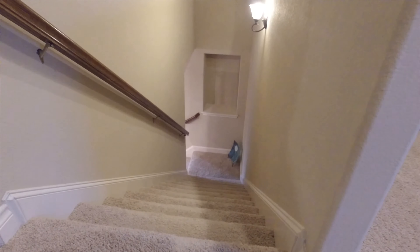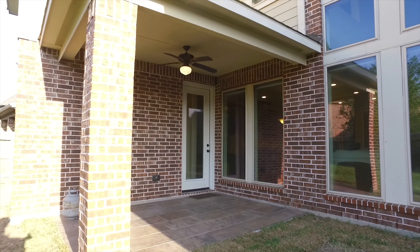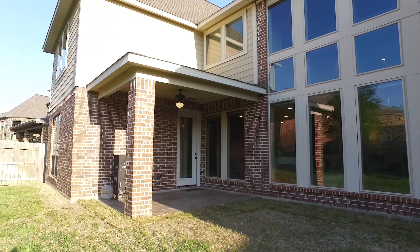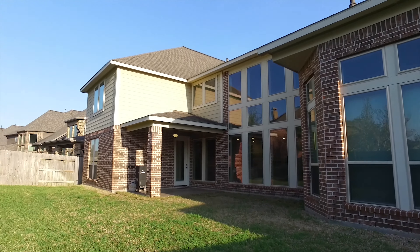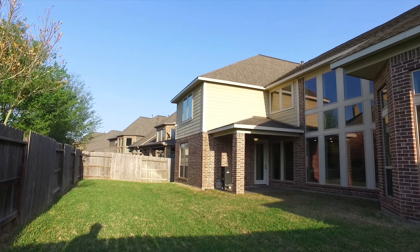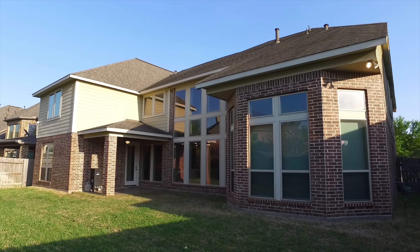This home is wired for surround sound with Nest thermostats. The layout of the home is very attractive, including the front and backyard. There's a covered back patio, an oversized backyard in a great community. Make this one yours.